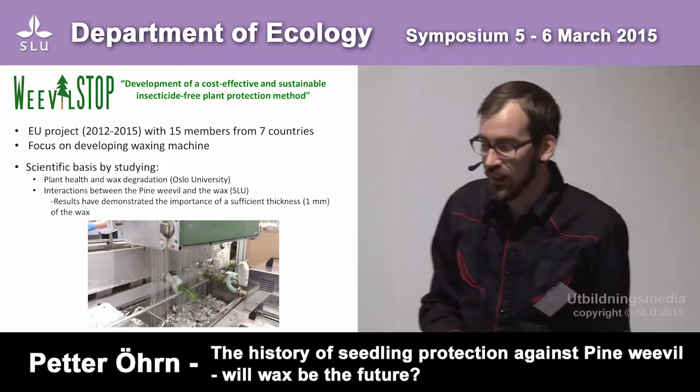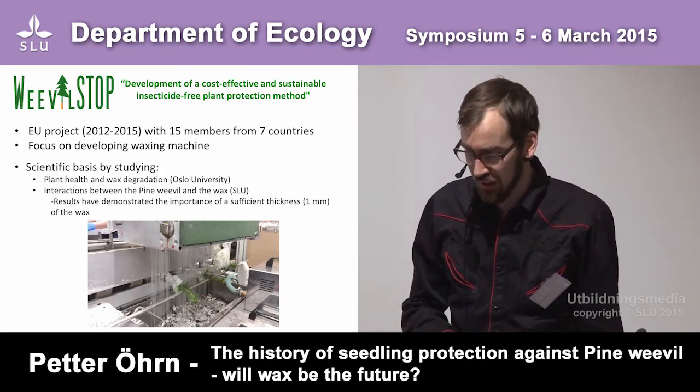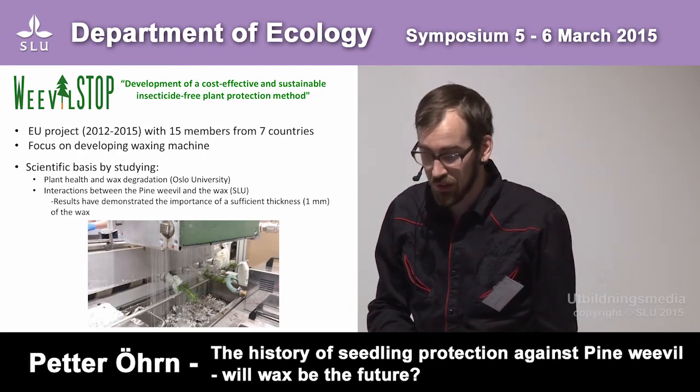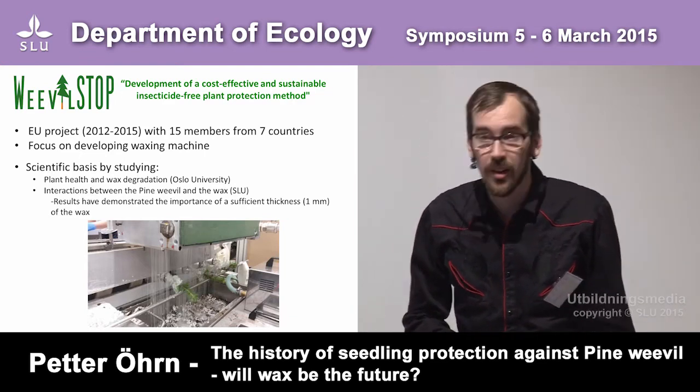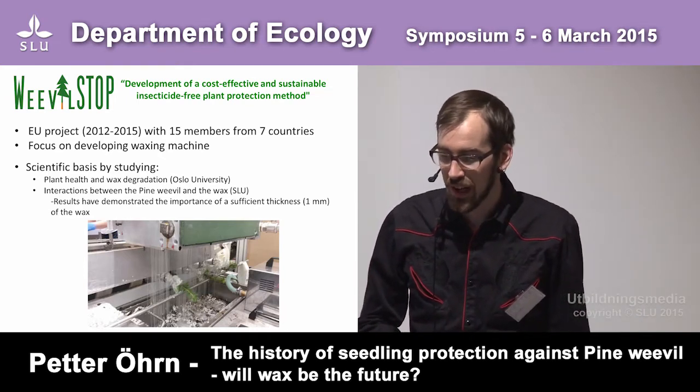Our part is the interaction between the pine weevil and the wax. Our results have demonstrated the importance of sufficient thickness of the wax.